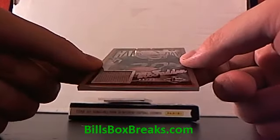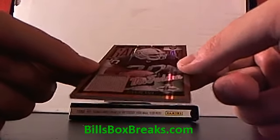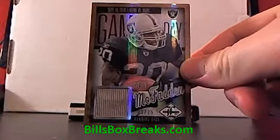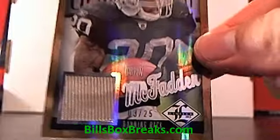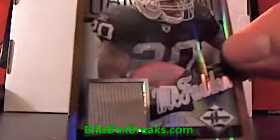First hit is going to be Darren McFadden out of 25 for the Raiders. Number 3 out of 25. A little dirty jersey there.